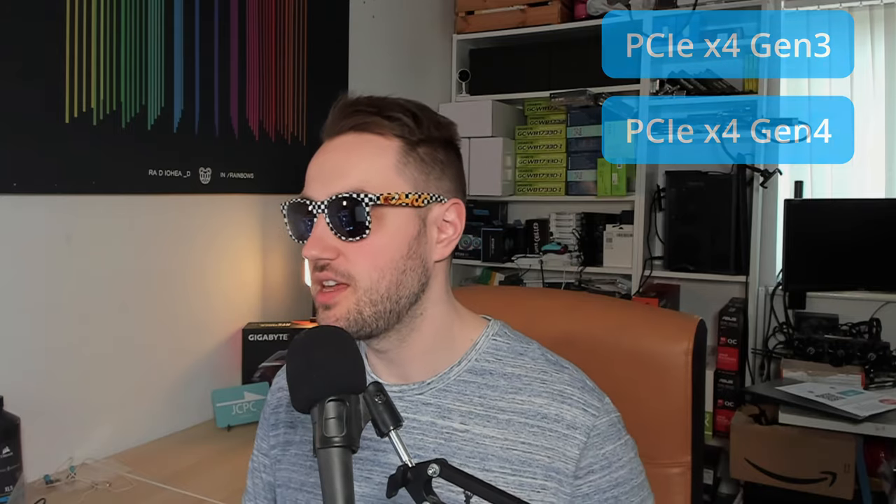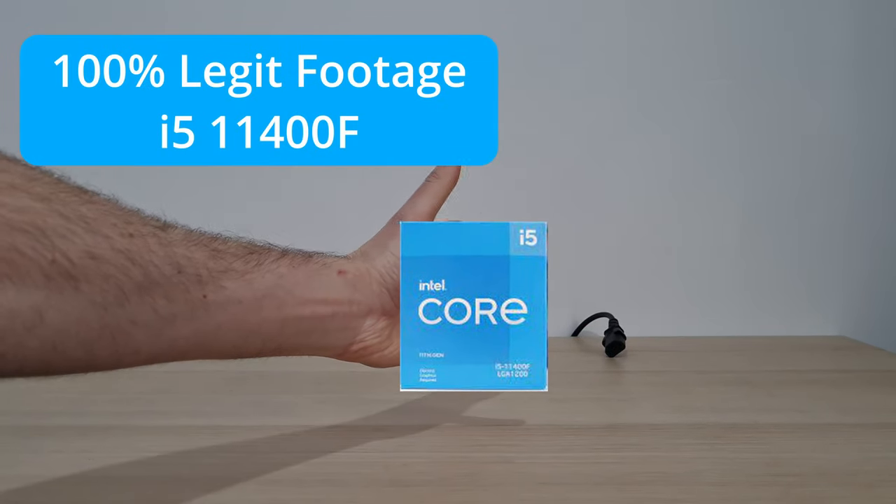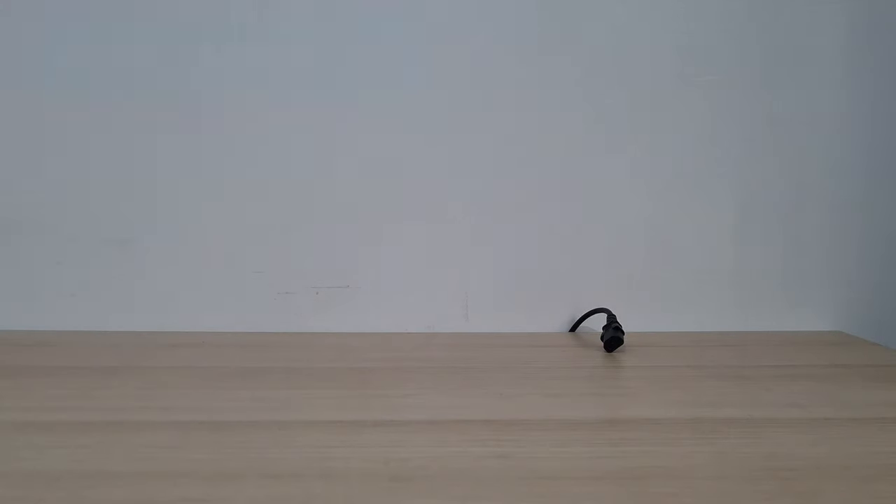That's why our CPU today is the i5-11400F, which gets us into the PCIe Generation 4 ecosystem while being cost effective. At the time, 12100Fs weren't available and their motherboards were very expensive. The i5-11400F has 6 cores, 12 threads, and a decent clock speed — it's actually more of a mid-range CPU, and it's really nice for eSports gaming as well.